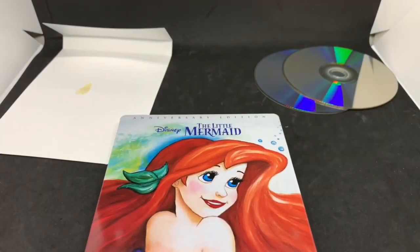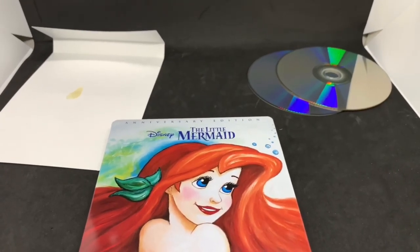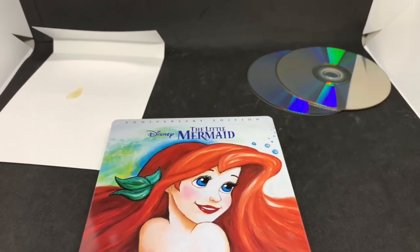Solid steelbook — silver level, totally worth picking up. But I want to know what you guys think. What do you think about this movie, this edition, this steelbook? Is it worth picking up to you? Let me know in the comments.